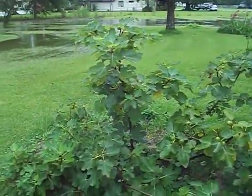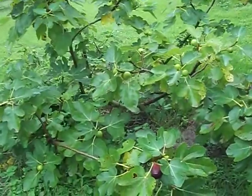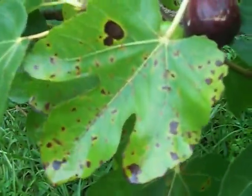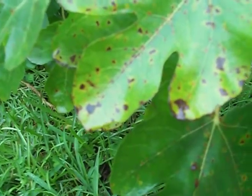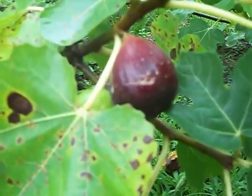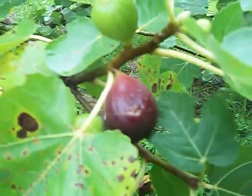We're getting a lot of rain here in Louisiana, and I think that's why the leaves on this fig tree are turning brown. I'm doing this video to see if anyone knows what kind of fig this is.